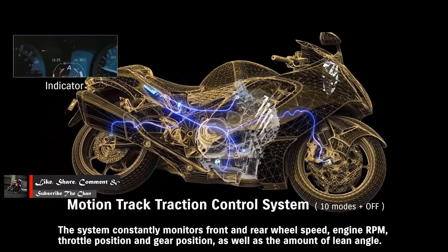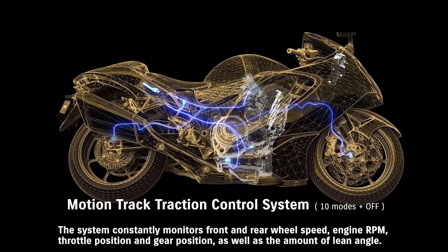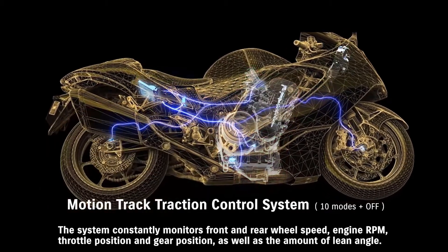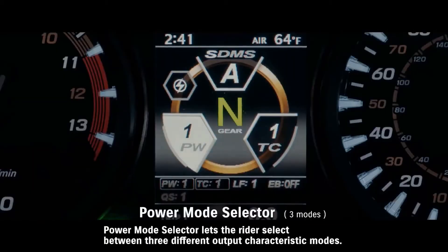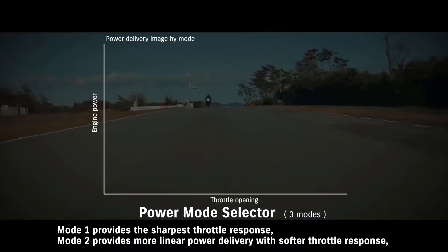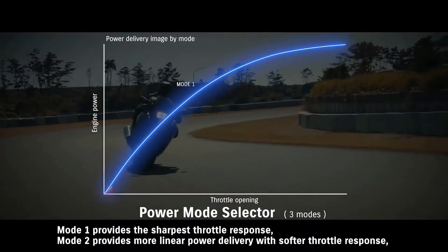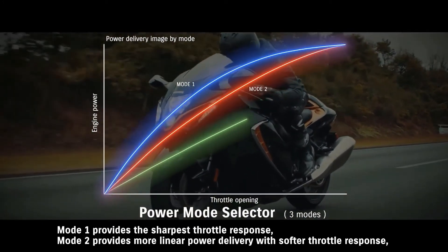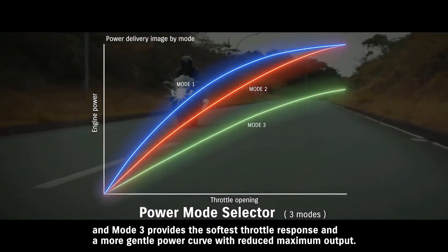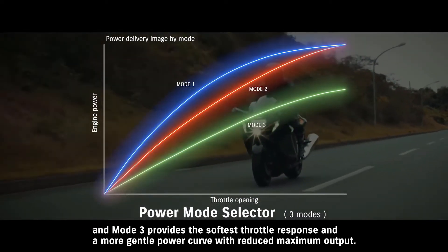The system constantly monitors front and rear wheel speed, engine RPM, throttle position and gear position, as well as the amount of lean angle. It lets the rider select between three different output characteristic modes. Mode one provides the sharpest throttle response. Mode two provides more linear power delivery with softer throttle response. Mode three provides the softest throttle response and a more gentle power curve with reduced maximum output.